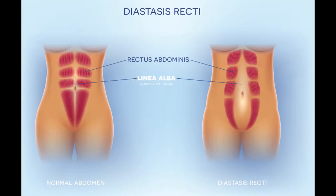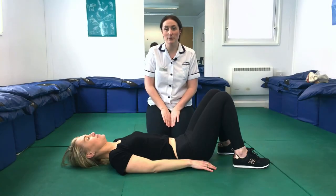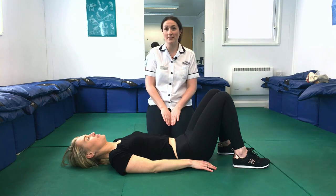Now I'm going to talk you through your tummy muscles and how they recover after pregnancy. During pregnancy it's normal for your tummy muscles to stretch and curve around the shape of the baby, and they can stretch to the point where they're separating. This is a normal part of pregnancy, but we want to make sure that after baby is born these muscles are coming back in together. I'm going to show you a simple test to assess your tummy muscles and their recovery.